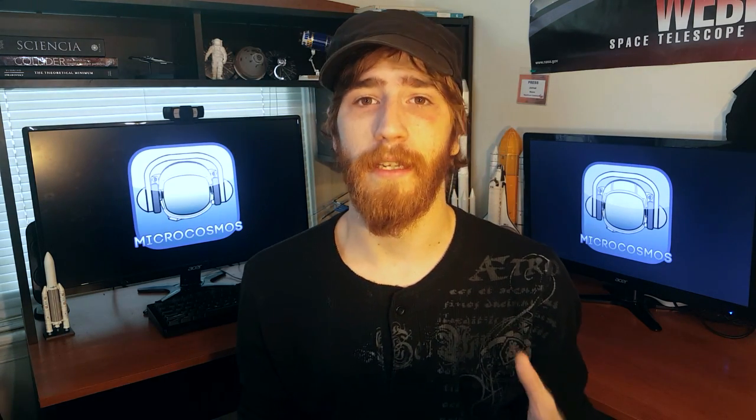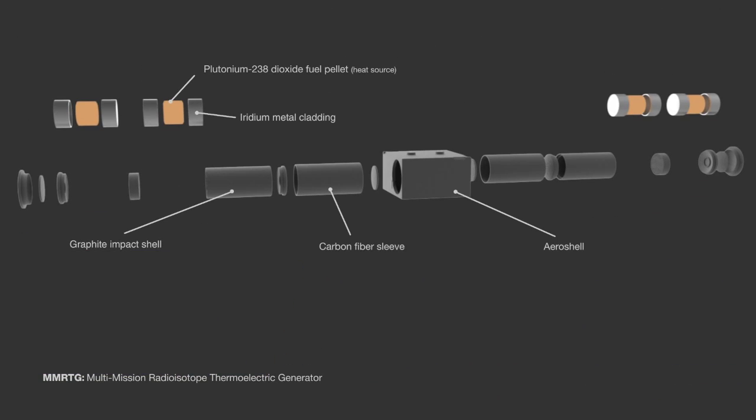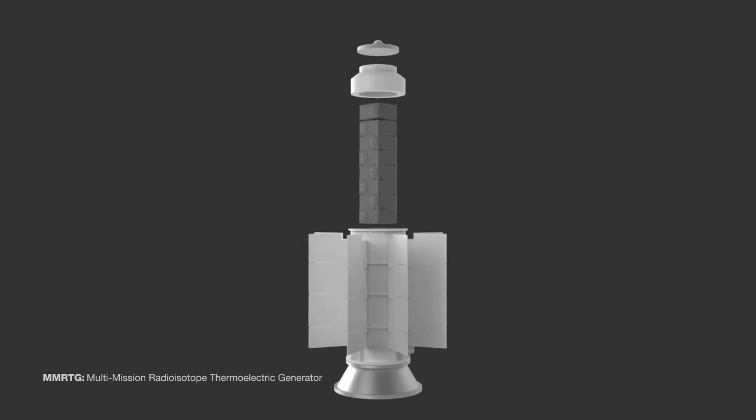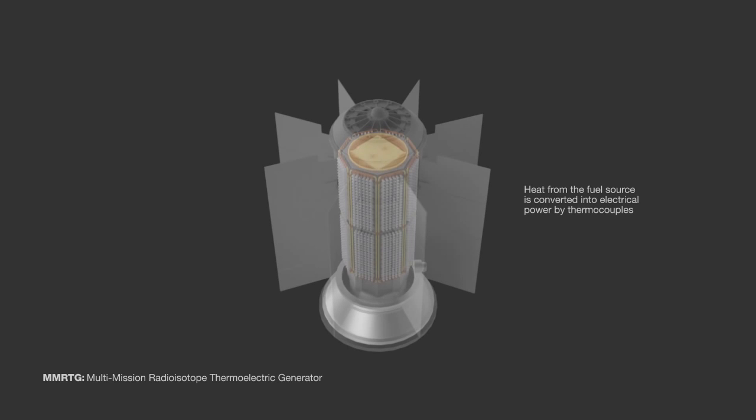So what we're going to talk about is how long they really last and what their utilities are. For people who don't know, a radioisotope thermoelectric generator, or RTG, is actually just a bit of plutonium-238 shoved into a tube, and then they have a thing called a thermocouple, which is a means to exchange heat into electricity.